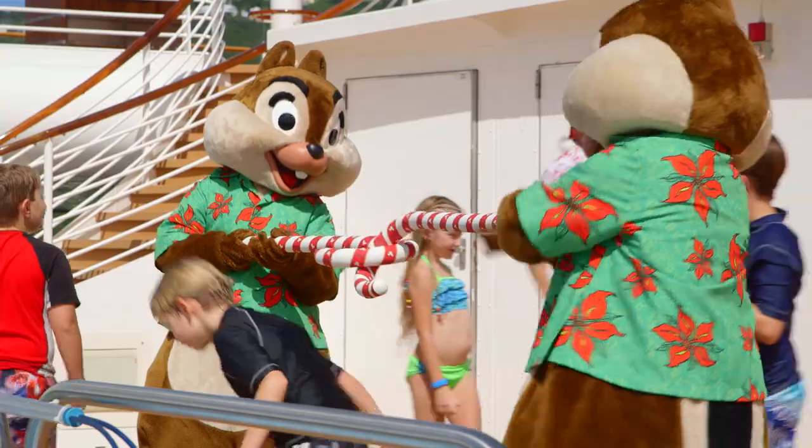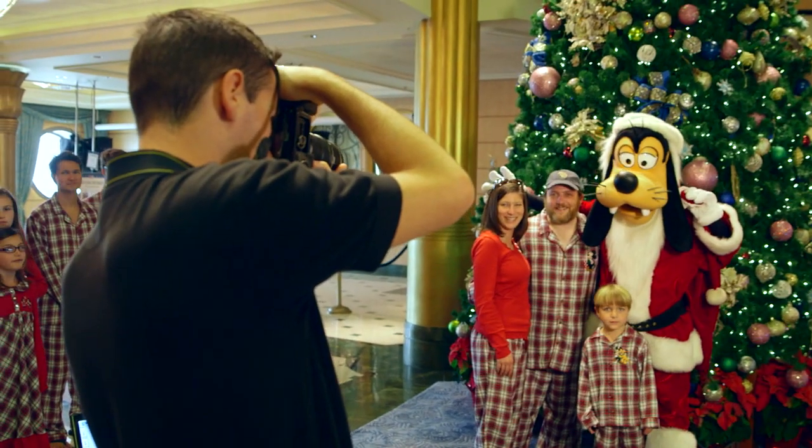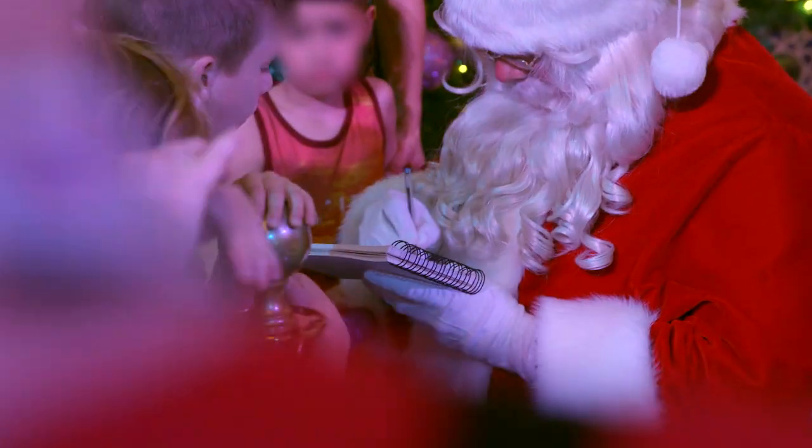Very Merry Time Cruises are the perfect way for families to come on board, celebrate the holiday season, and create magical memories that are going to last a lifetime.